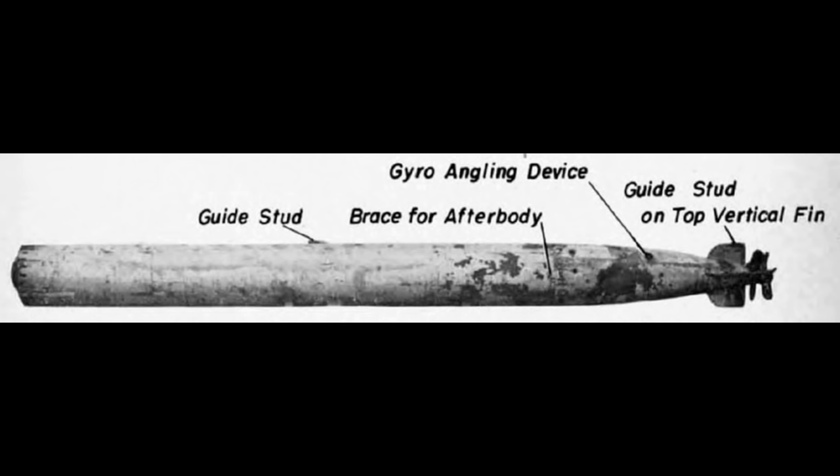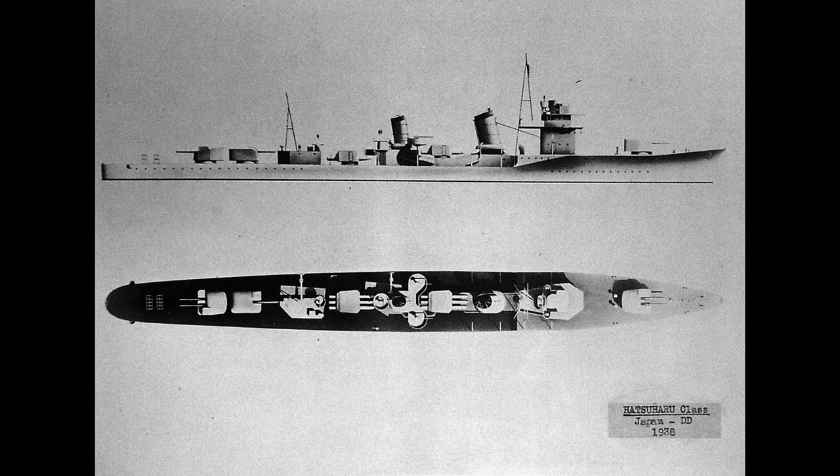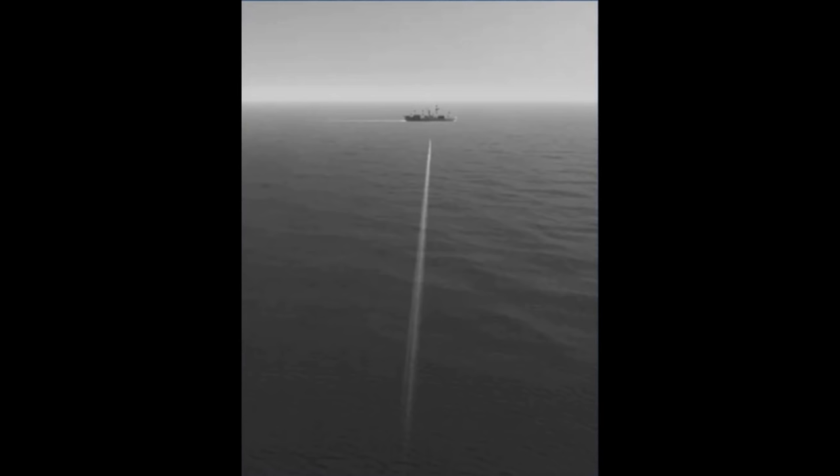To this end, not only would they press on with torpedo development in general, but they would also conduct the widest range of live-fire torpedo exercises in the interwar period, expending old warships at a fairly prodigious rate in order to determine the best way to attack a ship with torpedoes. The Year 8 weapon was followed towards the end of the 1920s by the Type 90, which had a slightly larger warhead and a somewhat shorter range, but had bumped up its top speed to 46 knots.